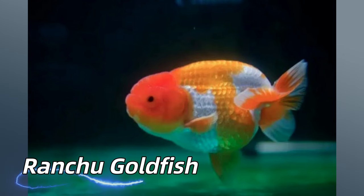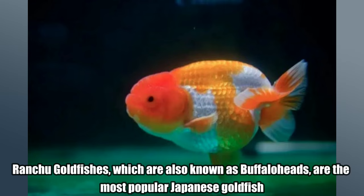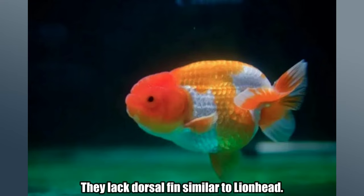Ranchu Goldfish. Ranchu goldfishes, which are also known as buffalo heads, are the most popular Japanese goldfish. The ranchu can be differentiated from the lion head by its shorter, more steeply curved body. They lack a dorsal fin, similar to the lion head.